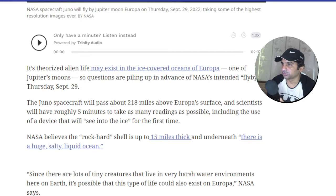Questions are piling up in advance of NASA's intended flyby on Thursday, September 29th. The Juno spacecraft will pass about 218 miles above Europa's surface, and scientists will have roughly five minutes to take as many readings as possible. That's not enough time, but I suppose they have to make do.